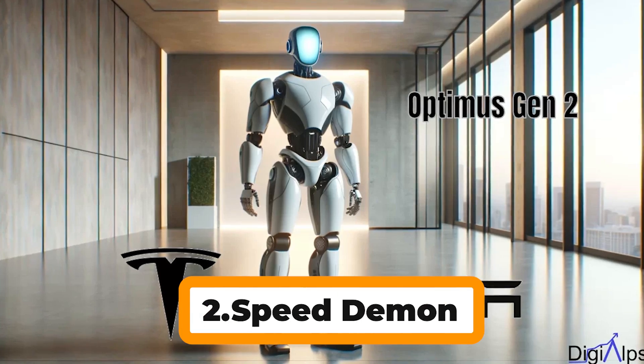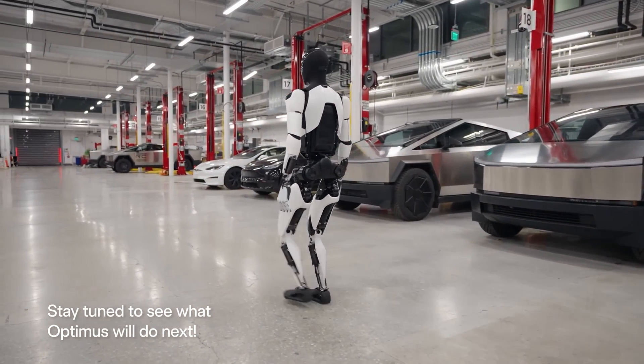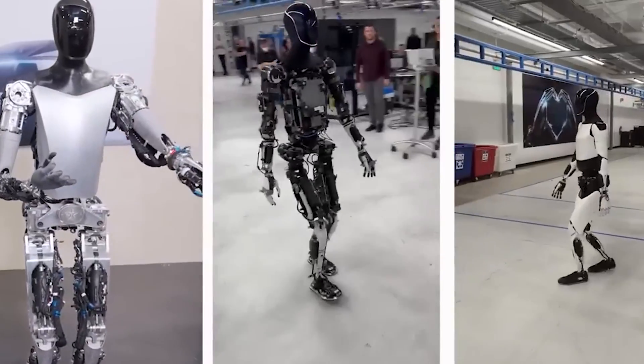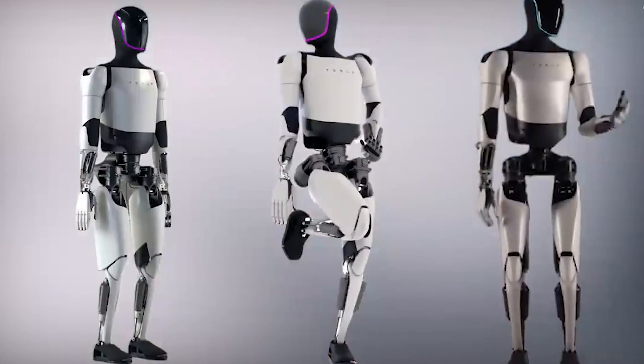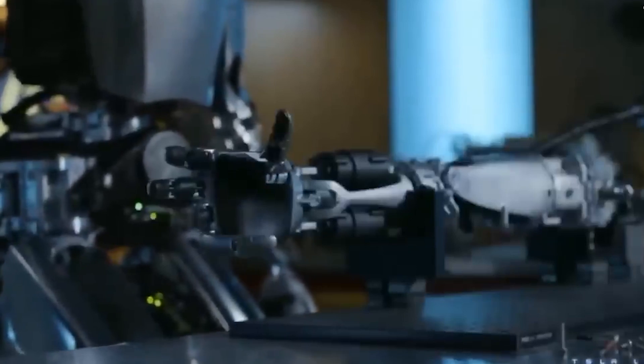Number 2: Speed Demon. Gen 2 moves at 4 mph, 30% faster than its predecessor. Its movements are smoother too, due to its enhanced actuators and sensors. It can be used in assisting in fast-paced environments like manufacturing or logistics.